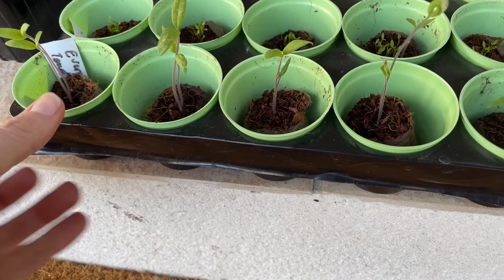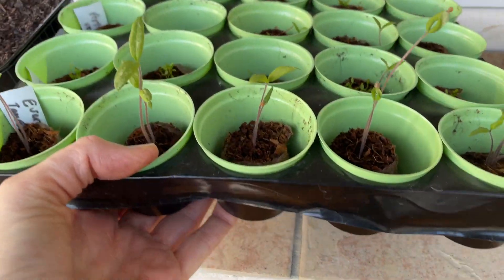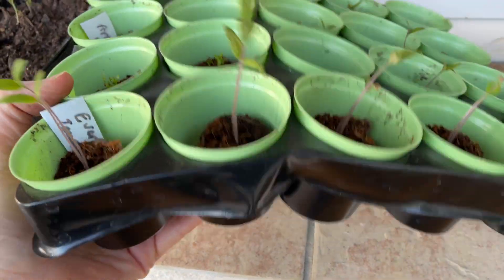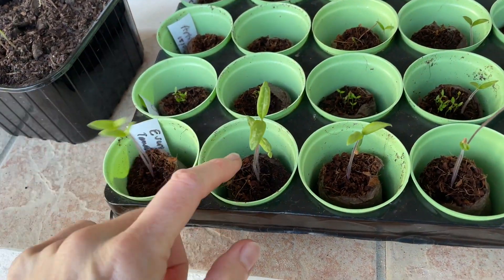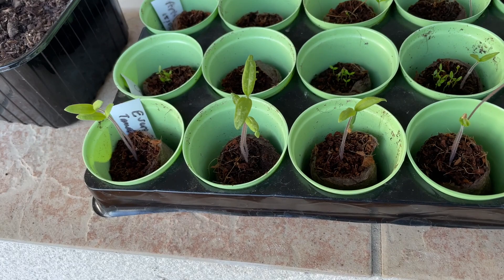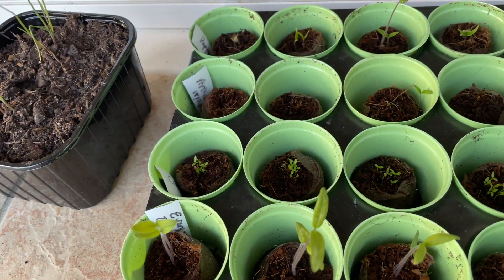There are two things here. Number one is I am using this tray that I said I hated — and you'll see what I'm talking about: when you lift it, it just bends in two. But it's actually great for these little coconut pods because it holds them nicely into place so that they don't fall over.